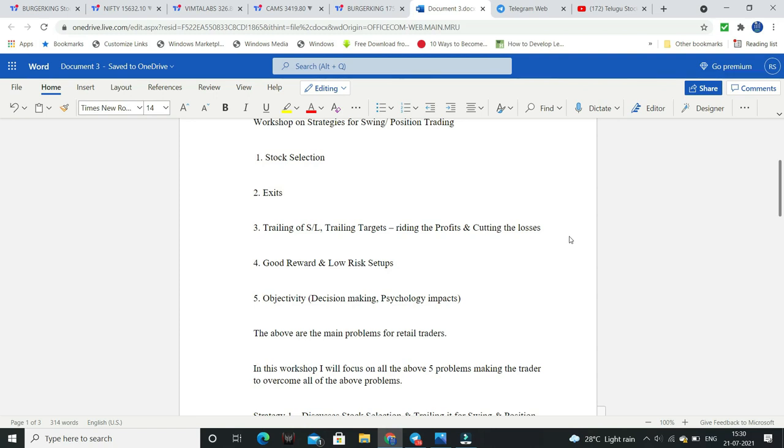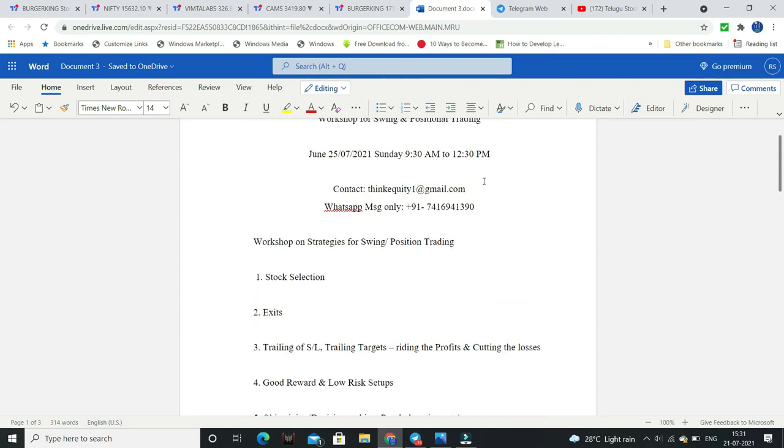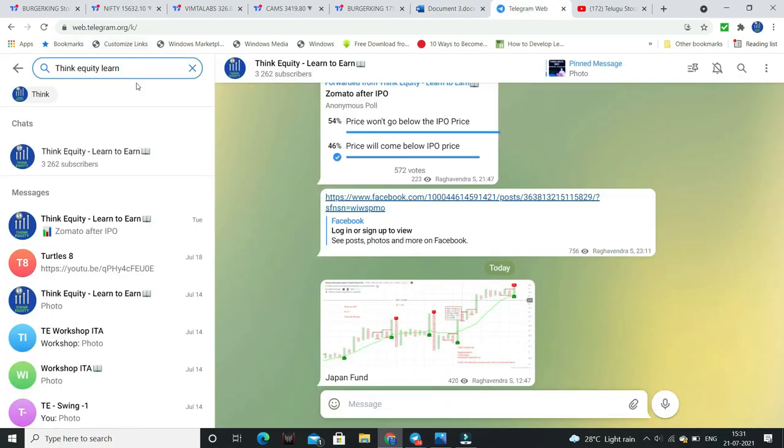You can find stocks like these and the objectives are very simple. Complicated decisions become simple if you attend this workshop. It is a single-day workshop — Sunday, 9:30 to 12:30. If you are interested, mention it via email or WhatsApp. Coming now, my Telegram channel which is ThinkEquity — Learn to Earn. Search ThinkEquity Learn to Earn on Telegram.